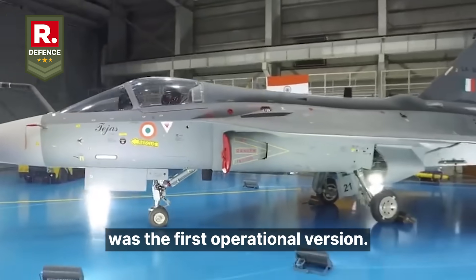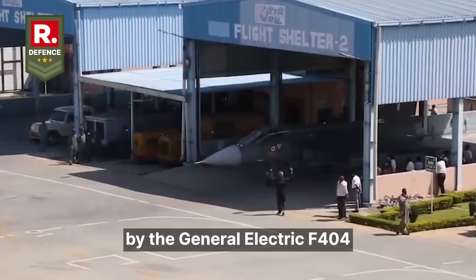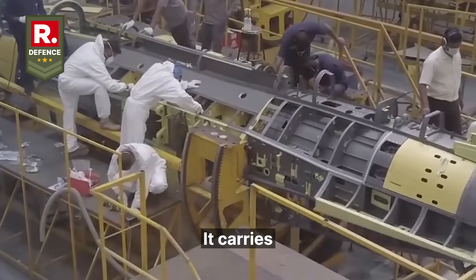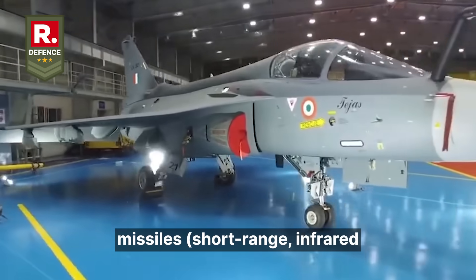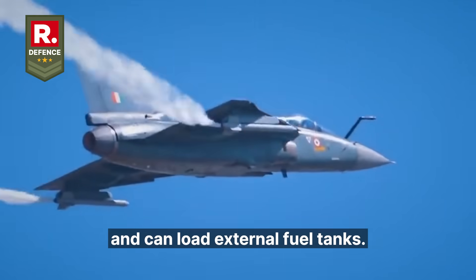The Tejas Mark 1 was the first operational version. It is a single engine, multi-role, lightweight fighter powered by the General Electric F404 GE IN-20 turbofan. The airframe is mostly metallic with limited composite sections. It carries a standard complement of hard points for air-to-air missiles, short-range infrared or imaging IR seekers, a 23mm cannon, unguided bombs or rockets, and can load external fuel tanks.